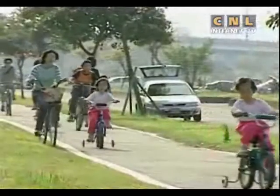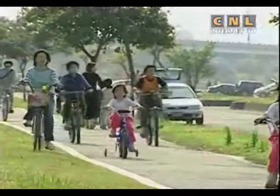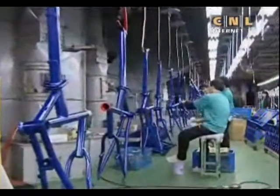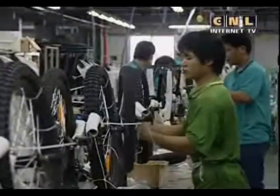Taiwan has made some of the best bicycles in the world. Many different kinds of bicycles are made on this island and then sent to different places.